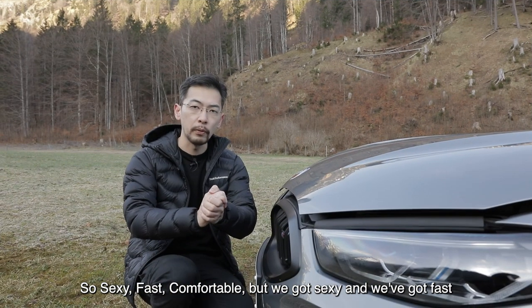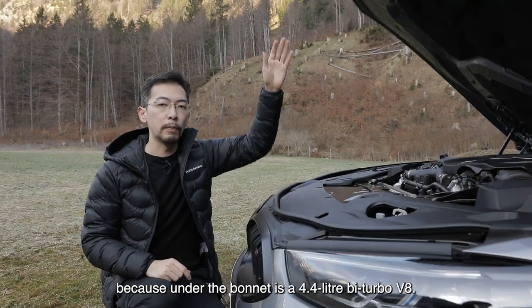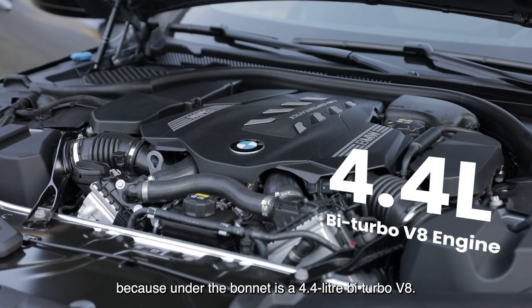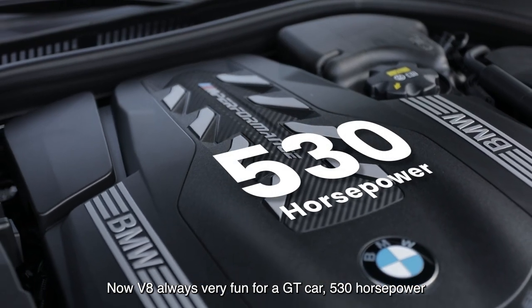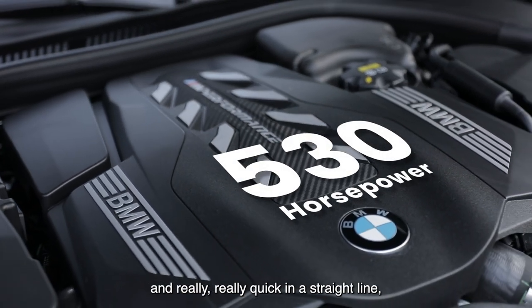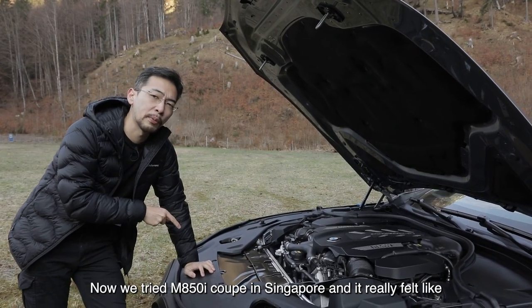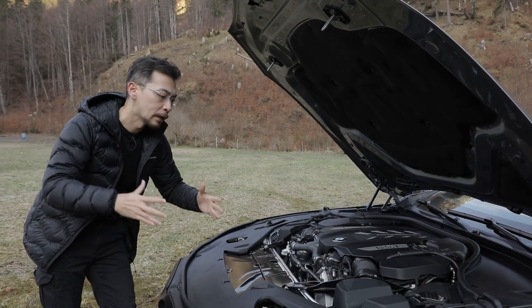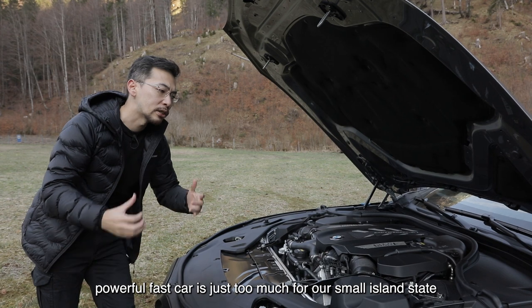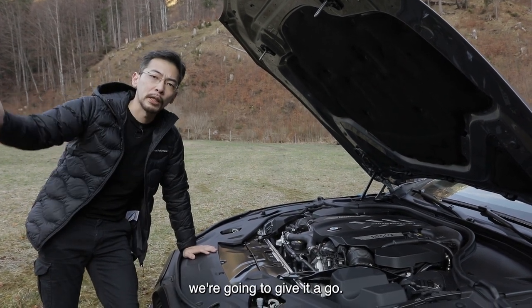We've got sexy and fast covered right here, because under the bonnet is a 4.4-litre bi-turbo V8 — and V8 is always very fun for a GT car. 530 horsepower and really, really quick in a straight line — 0 to 100 in under 4 seconds. Now we tried the M850 Coupe in Singapore and it really felt like riding a bicycle in your living room, because this big, powerful, fast car is just too much for our small island state. But out here in Germany, in the Alps, we're going to give it a go.